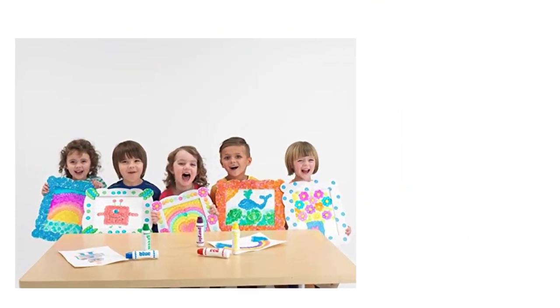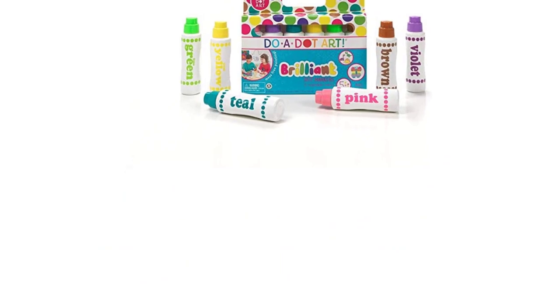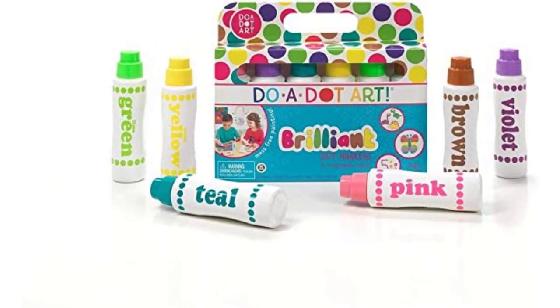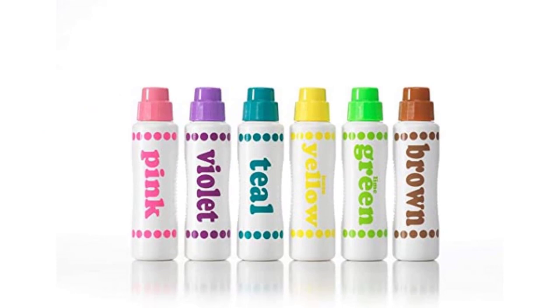Introducing art to children early on can be beneficial, since their artistic and creative skills can be significantly improved at a young age. Nonetheless, the potential setback you might encounter when using these markers is the mess that isn't easily removed. Unlike other washable markers, these art materials leave it difficult to wash off mess, which can be annoying at times. Sadly, they are not as washable as they claim to be.